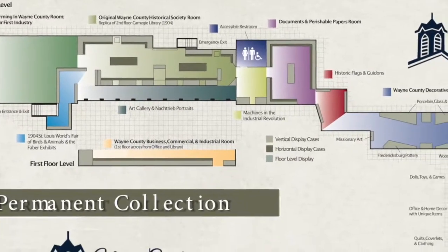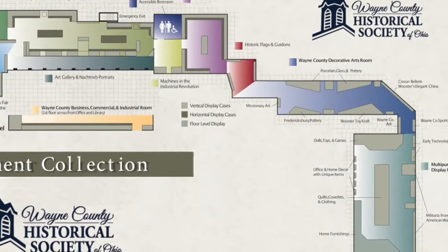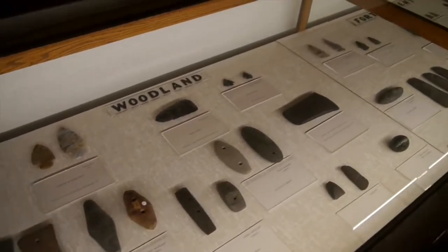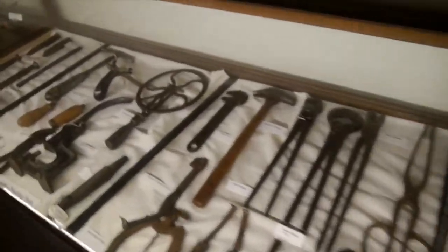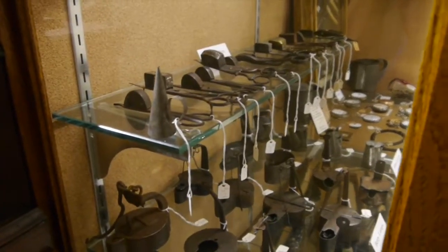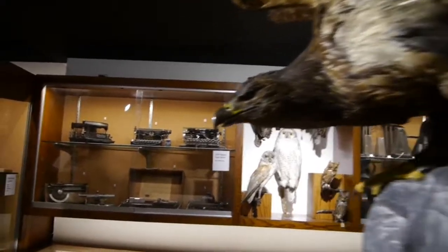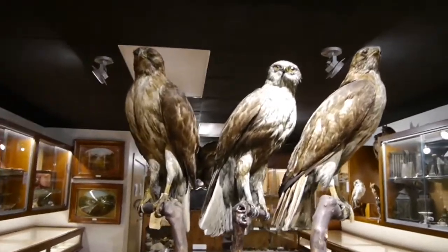The new permanent collection exhibit area in the Keister Building basement is full of all sorts of artifacts, and it's hard to decide which to see first. So we thought we'd tell you about an artifact in the collection you might want to check out the next time you're able to visit the Society.